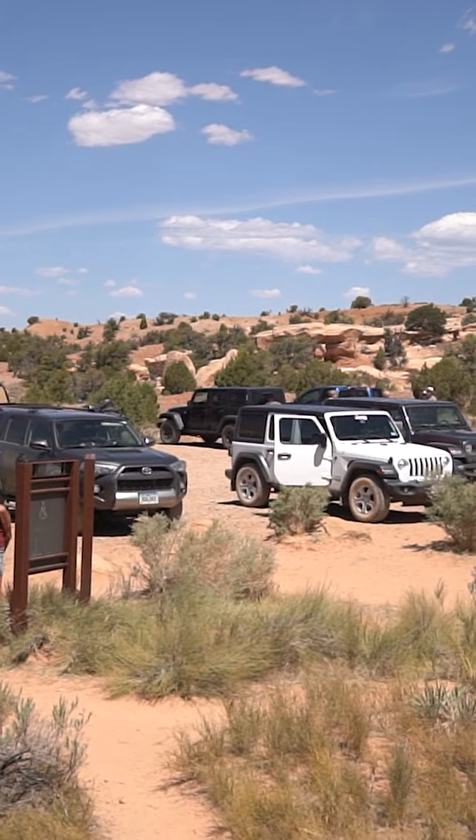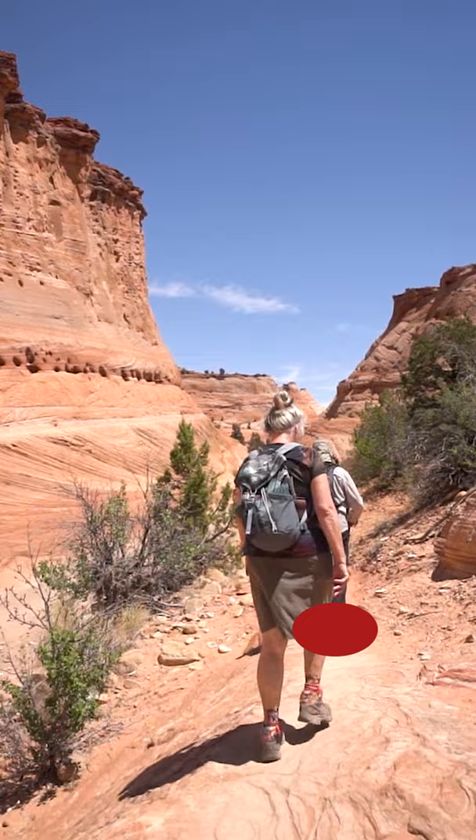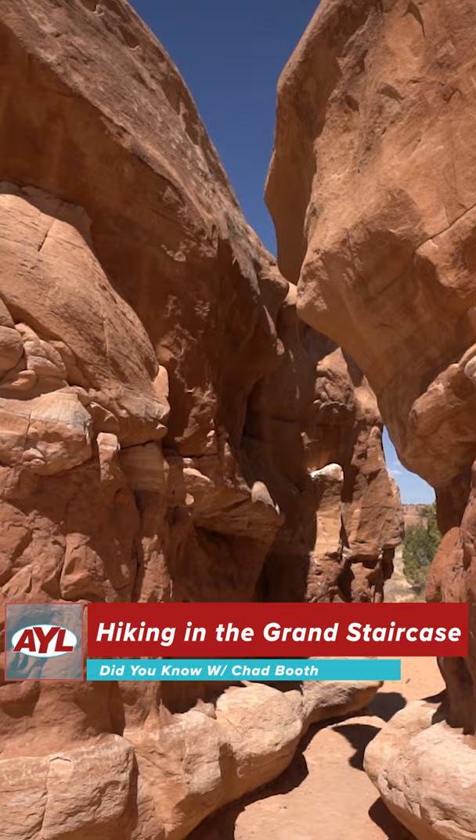Hey everyone, Chad Booth here with a new Did You Know? Last week we took a look at the Grand Staircase from a distance, but this week we are delving right inside one of the actual steps.